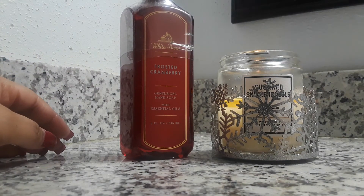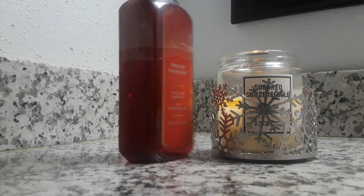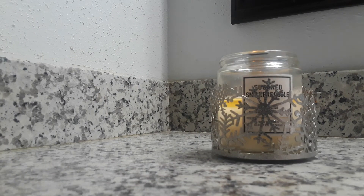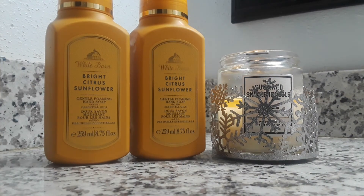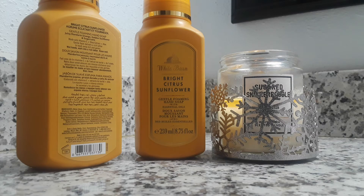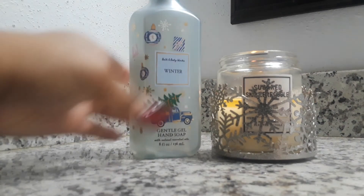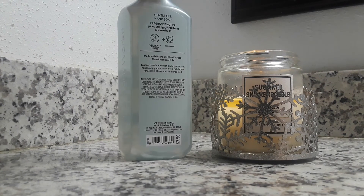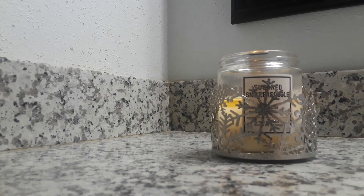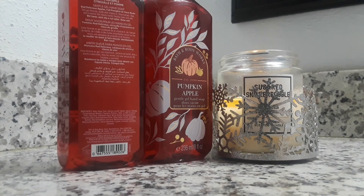Next I have Frosted Cranberry in the Gentle Gel Soap — scent notes are Red Delicious Apple and Blonde Wood. I also picked up two of Bright Citrus Sunflower because I really enjoyed it — scent notes are Juicy Mandarin Orange, Golden Sunflower, and Sugar Cane. Then I picked up Winter, which is a Holiday Tradition — Spiced Orange, Fir Balsam, and Clove Buds. And lastly I picked up two of the Pumpkin Apples — Red Delicious Apples, Fall Pumpkin, and Clove Buds.